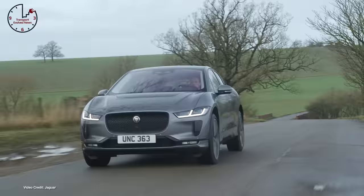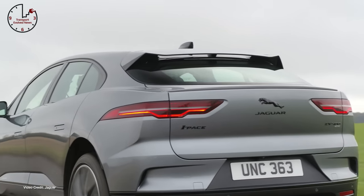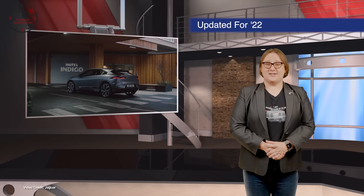Battery pack capacity — ninety kilowatt hours nominal — should give the same EPA range as its predecessor: that's two hundred and thirty-four miles, or three hundred and seventy-six kilometers.